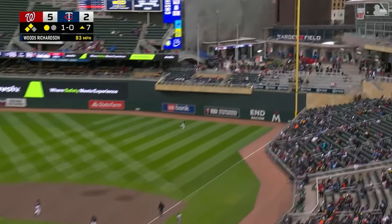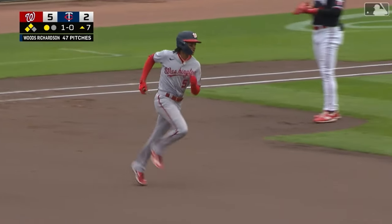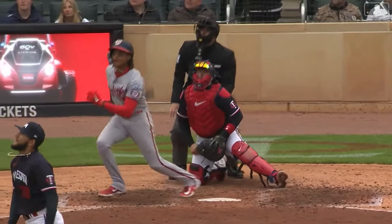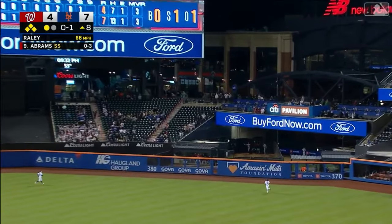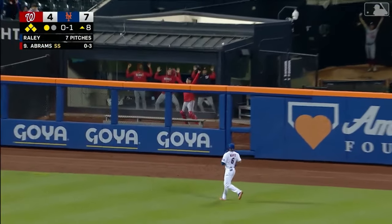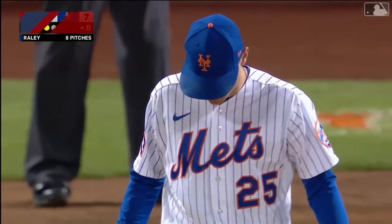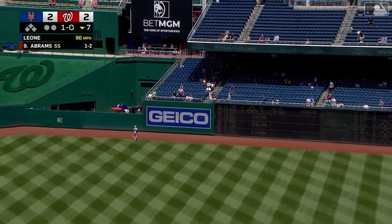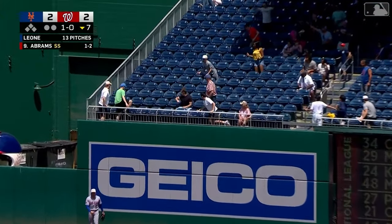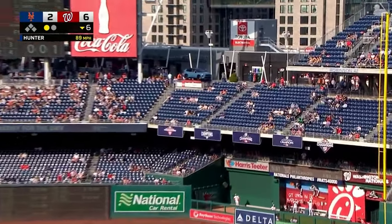And that ball launched to the right field corner — see you later, C.J. Abrams. Abrams a fly ball to right center, Marte looking up. C.J. Abrams has given the Nats the lead in the eighth. High in the air, deep center — see you later, C.J. Abrams!